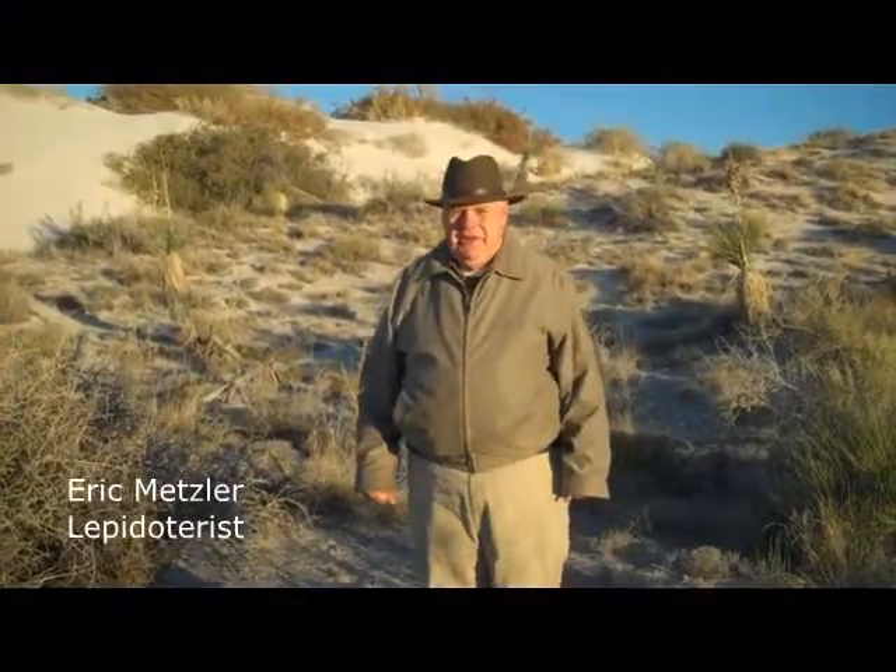My name is Eric Metzler and I study moths. Actually I study all insects, but I specialize in moths, and over the past 40 years it's been almost moths exclusively. I got my degree from Michigan State University and I worked for the Ohio Department of Natural Resources studying moths and specialized habitats around the state of Ohio and in the northern tall grass prairies.